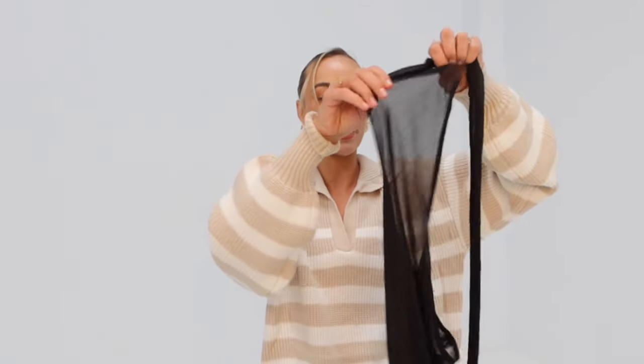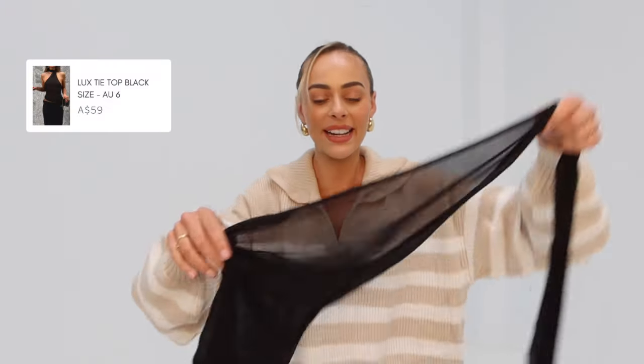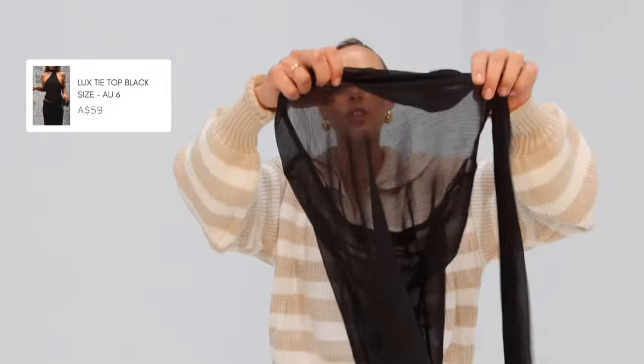I'll show you guys the matching top now. It's quite hard to show you guys not on the body but it's really cute — I saw it on the model and I was like, I need her. The skirt is not double lined like the rest but I feel like that kind of makes it look cute. I'll show you guys what that looks like in the next slide.